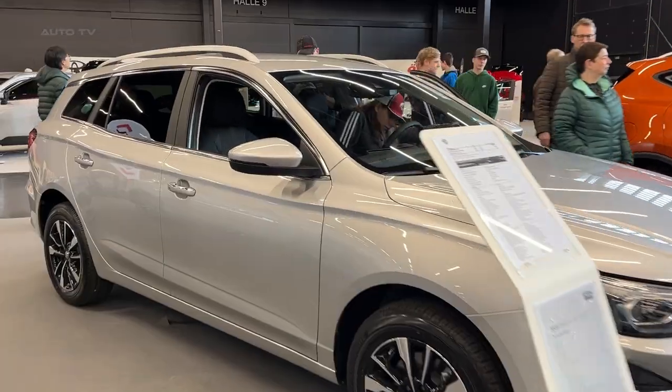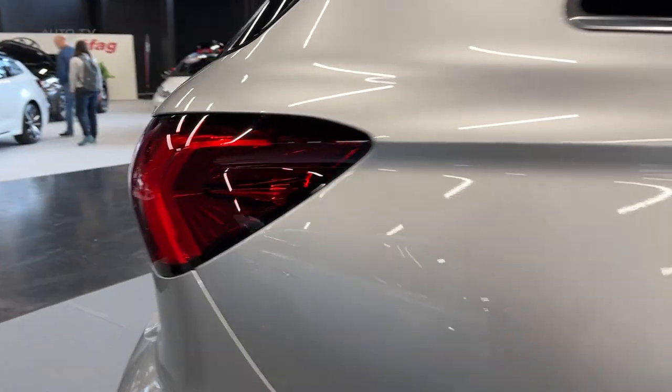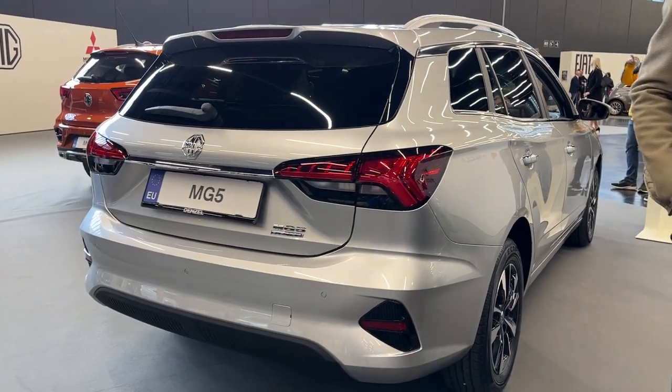The electric powertrain remains unchanged, but the vehicle now boasts a modern design and a revamped interior. The MG5's exterior has been redesigned with a more modern angular nose, new lights, and new bumpers, giving it a fresh contemporary look.